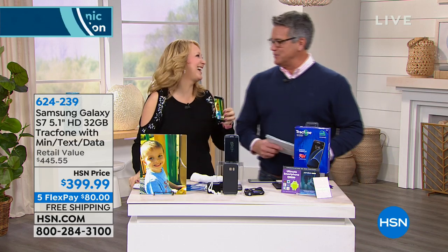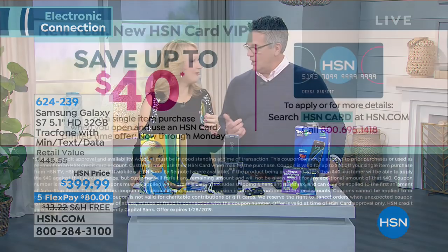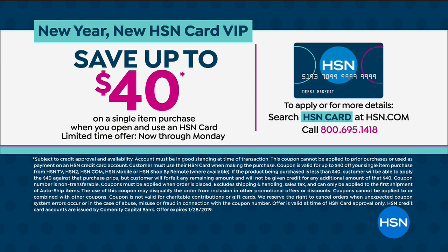If you don't get a new HSN credit card today, you're crazy — we're giving away $40 with it. You can apply that to anything, even the Today Special. Today you can take advantage of that as well, which is unusual. So grab it — you're going to love it.